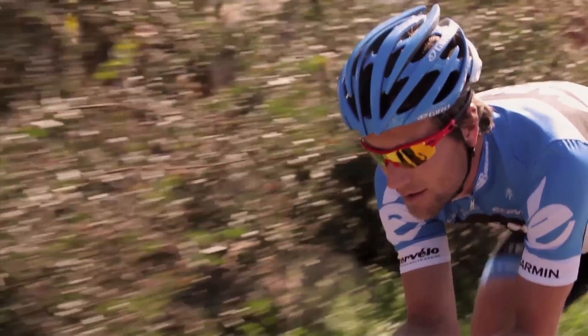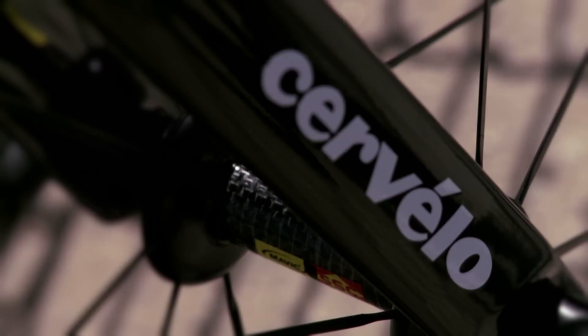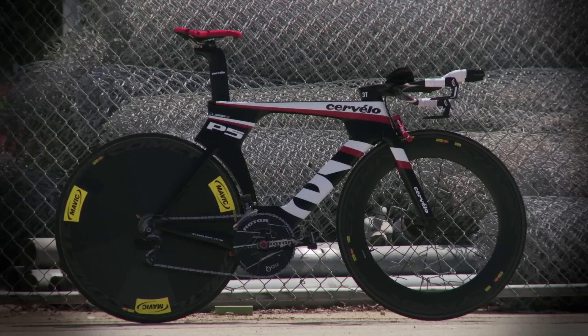The P5 has been amazing, just from day one that I got on it. You can just tell right away, it's really stiff. It turns nice, goes fast, fast acceleration, aerodynamic, and it just looks really fast. That goes a long way, how it looks.